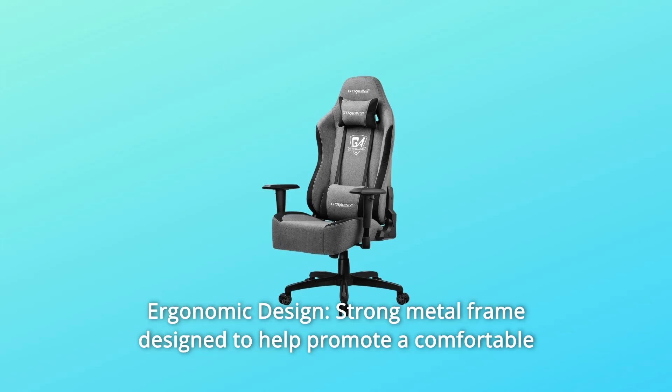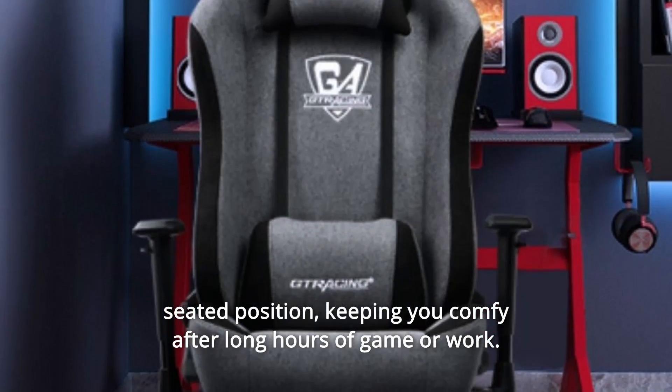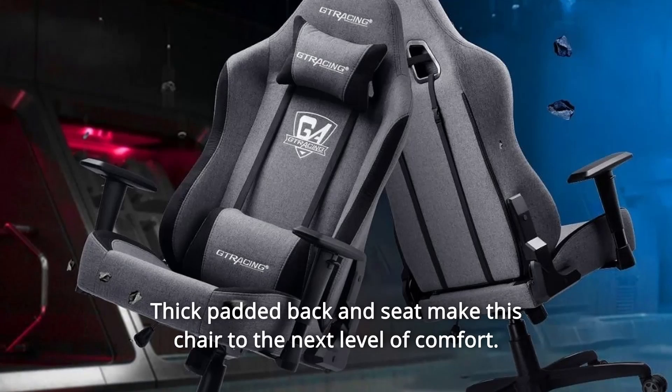Number 8: Ergonomic Design. Strong metal frame designed to help promote a comfortable seated position, keeping you comfortable after long hours of gaming or work. Thick padded back and seat take this chair to the next level of comfort.